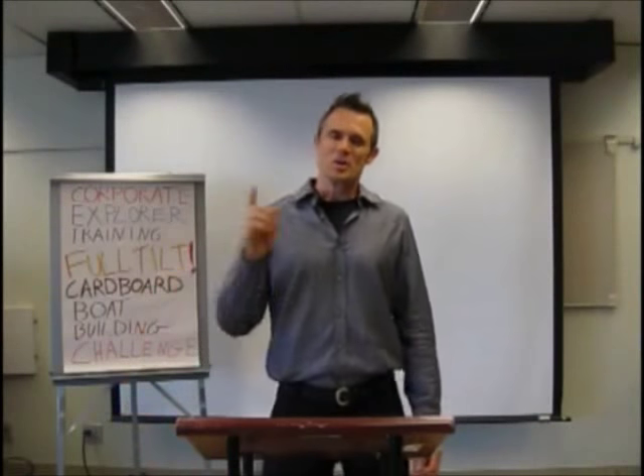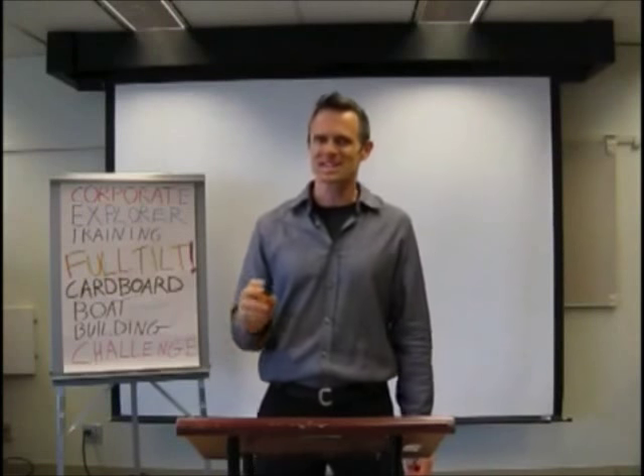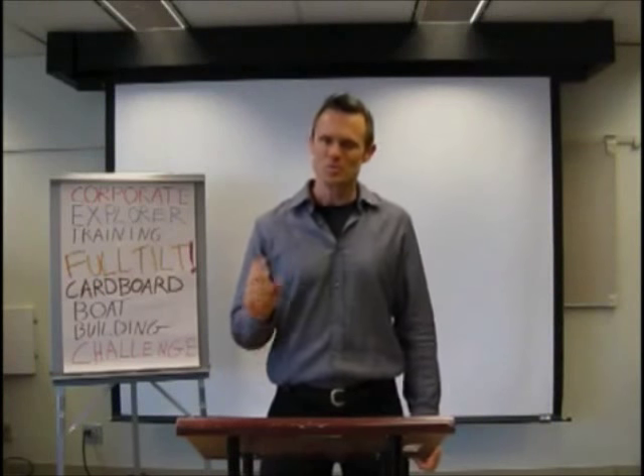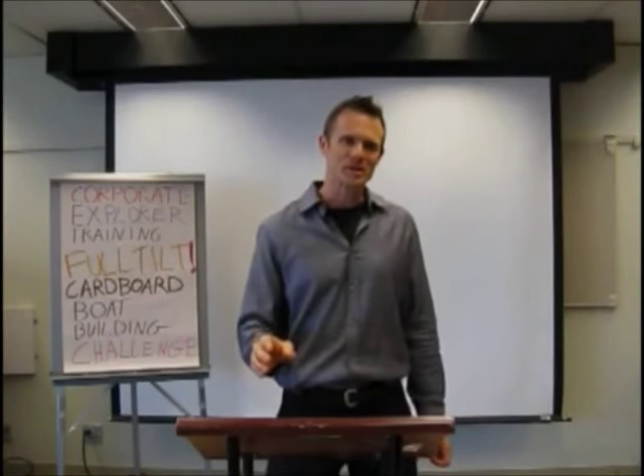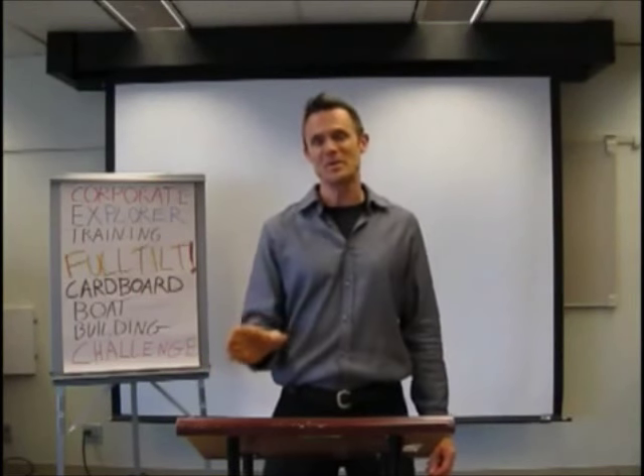Hey folks, thanks for clicking the link. You're probably wondering what winning project management and world class customer service has to do with building a boat out of cardboard and packing tape. Well, as it turns out, a whole lot more than you might expect.